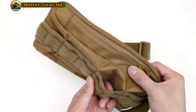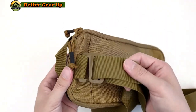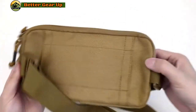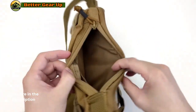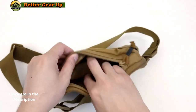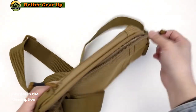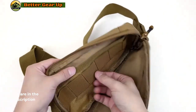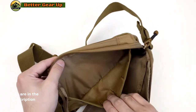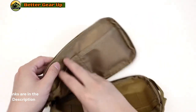The EDC Tactical Sling Chest Pack is a multifunctional MOLLE hip waist bag that is perfect for camping and outdoor storage. It features a durable nylon construction and a unisex design, with a unique shoulder strap for easy carrying. It also has a rain cover for added protection. Lightweight and comfortable to wear, it is ideal for camping, hiking, and other outdoor activities, and can easily be attached to a belt or backpack for everyday use.